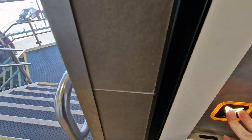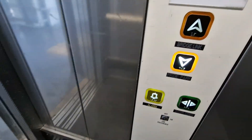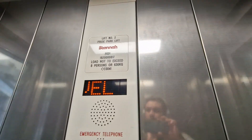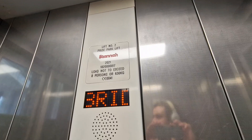This is the lift at Derby Pride Park. Going down to Pride Park level — doors closing. It used to be a custom lift built in 2000, and was modernized by Stanner in 2021. Capacity: eight persons, 680 kilos.